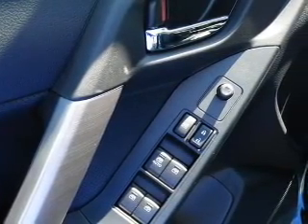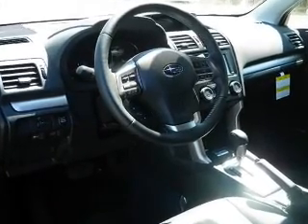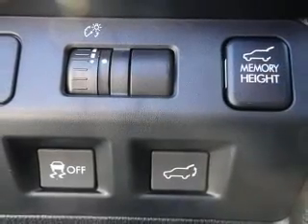Heated seats offer comfort in cold weather, and this car has separate passenger temperature controls. Let the outside in with a power sunroof. Call today to schedule a test drive.